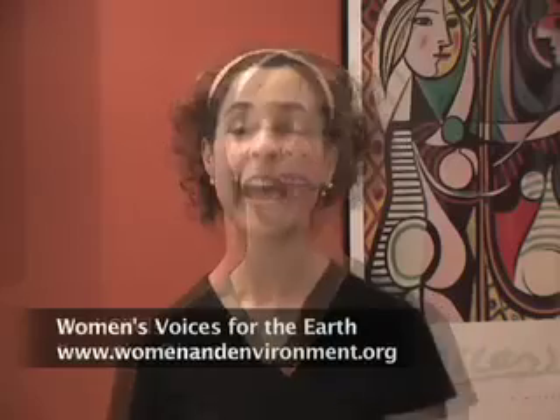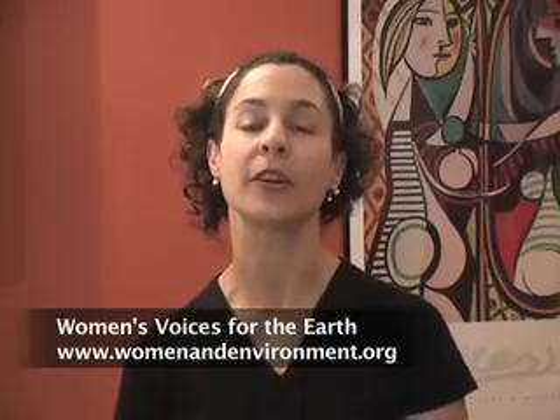Hi, I'm Dori Gallals, Executive Director of Women's Voices for the Earth. I know you're really excited to get started and make your own cleaners, but I want to just take a few minutes to tell you about Women's Voices for the Earth and why this work is so important.